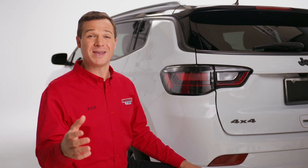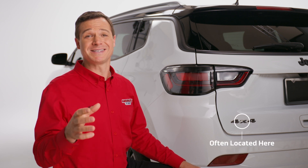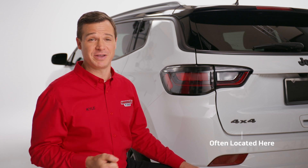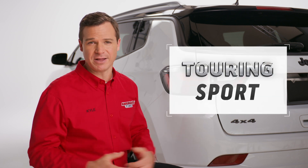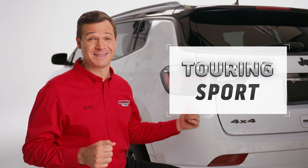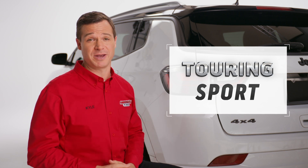There are a few different ways to find the trim of your car. The easiest way is to look at the back or side of your vehicle. You might see raised lettering on the trunk or tailgate of your car. Some might see a decal. If the trim is not shown, as in this case, then you can consult your owner's manual.